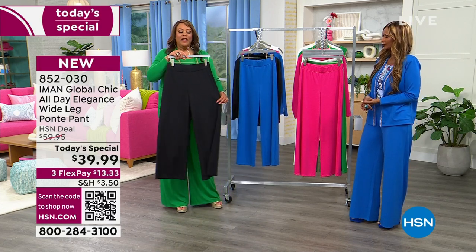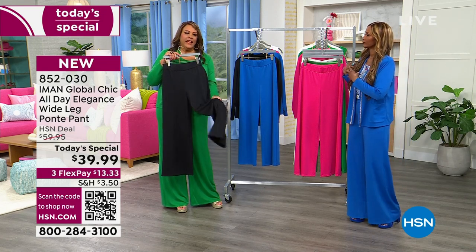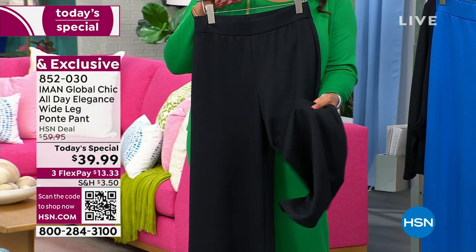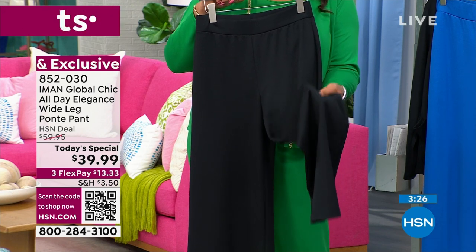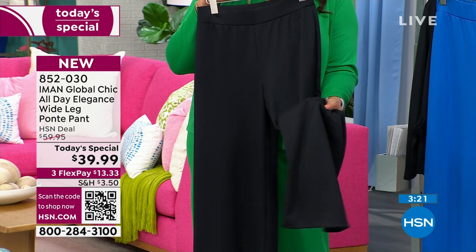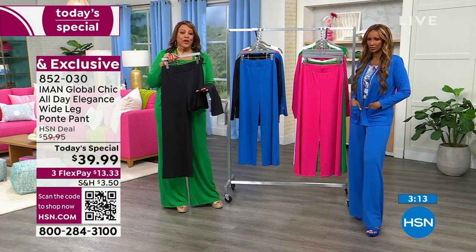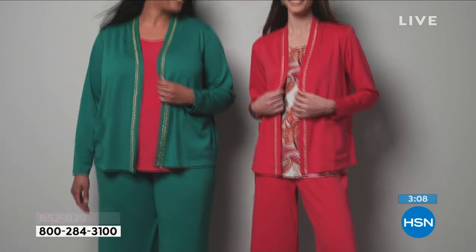What you're going to love about it is it has a flow and a drape to it. It's such a soft hand. If you have not tried this Ponte knit from Iman — this was a customer pick with 112 reviews on the wide-leg Ponte pant — so we said, let's bring it as a today's special. Not $60, but $39.99. The fabric is bouncy, has a weight to it. It transitions into spring but it's really all seasons — spring, summer, fall, and even winter, especially here in Florida.